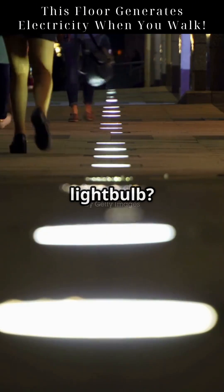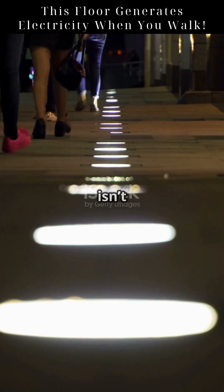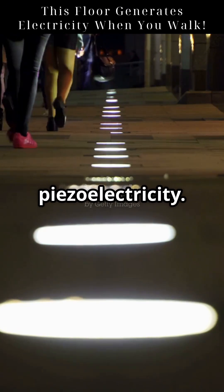What if every step you took could power a light bulb? Or charge your phone, just by walking? This isn't science fiction — it's piezoelectricity.